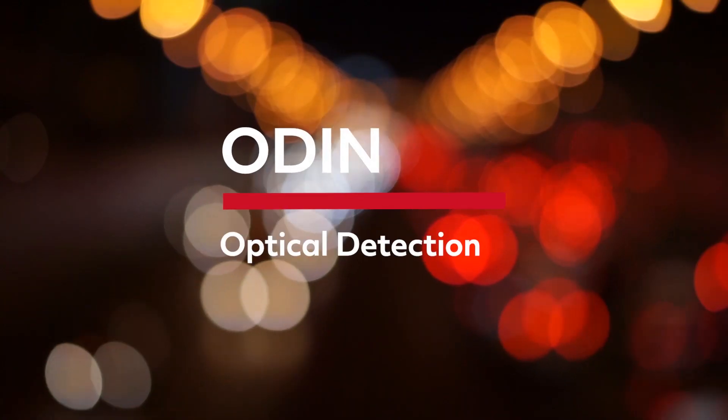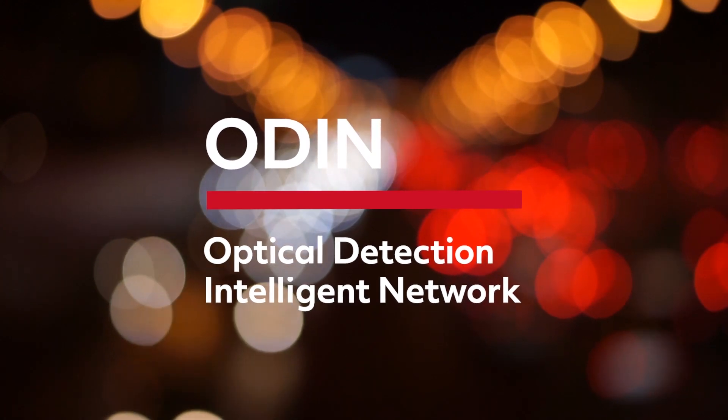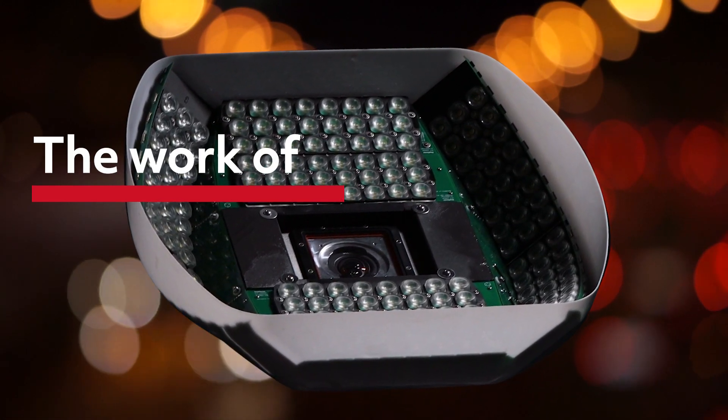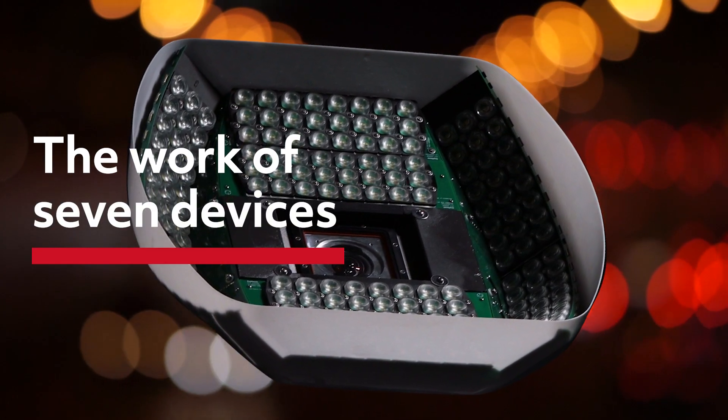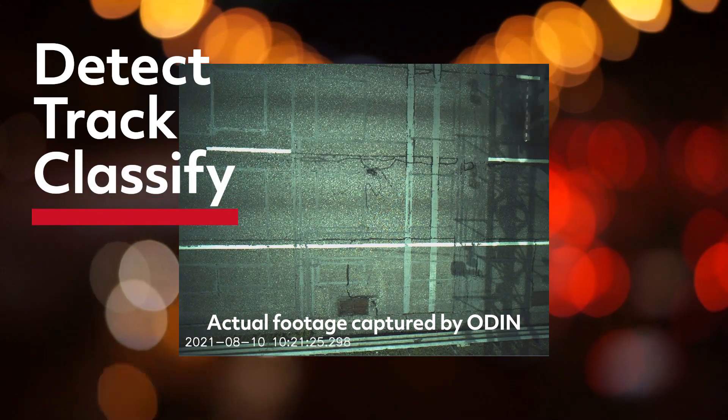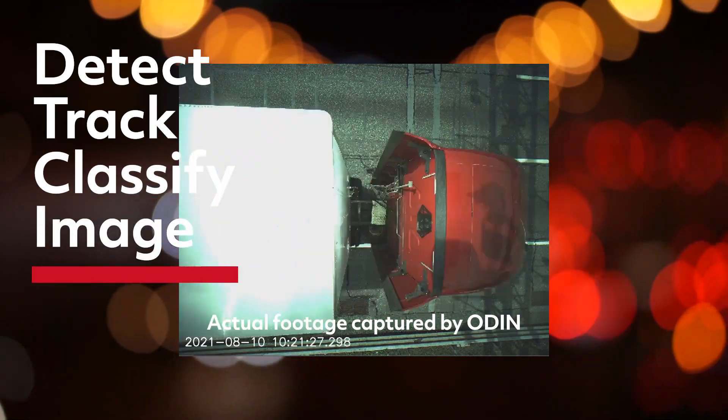The Optical Detection Intelligent Network, or ODIN, is a connected, cutting-edge system, doing the work of up to seven devices in one, providing the ability to detect, track, classify, and image vehicles at roadway speeds.